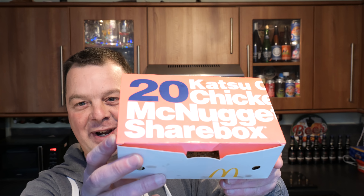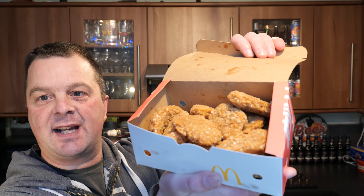So here they are. I've googled it of course - katsu is a Japanese curry. Of course I went for 20. Why not? So here's the box, let's get them open. 20 Katsu Curry Chicken Nuggets.